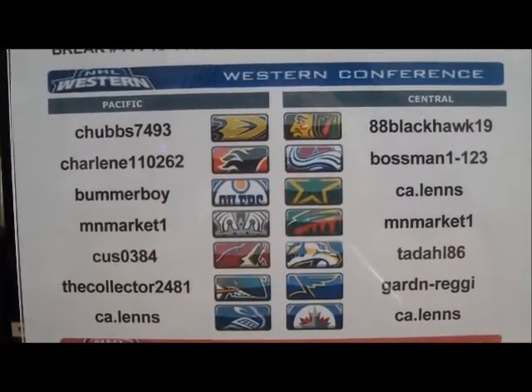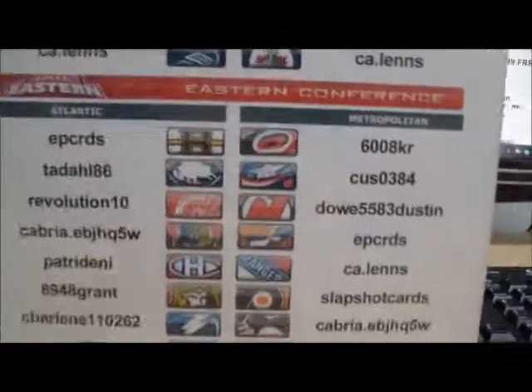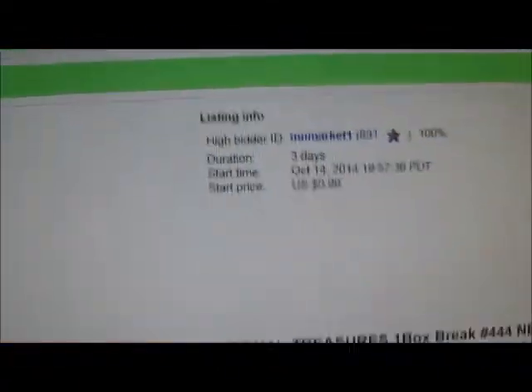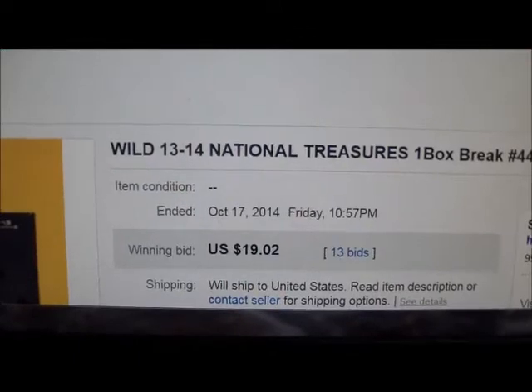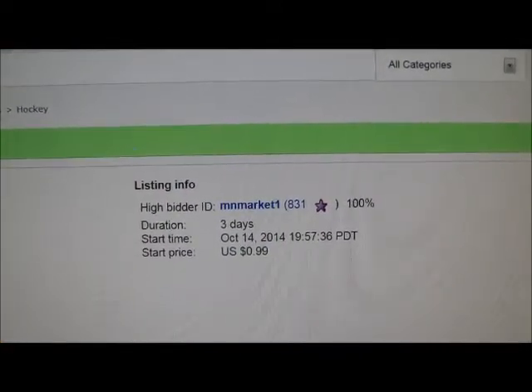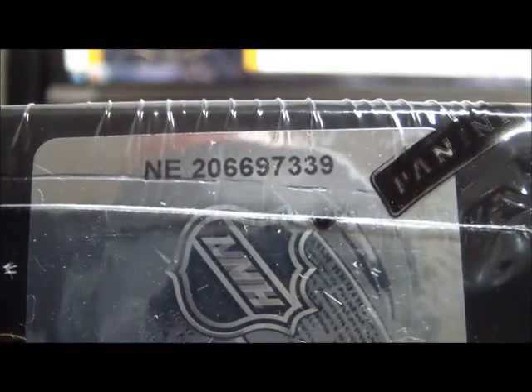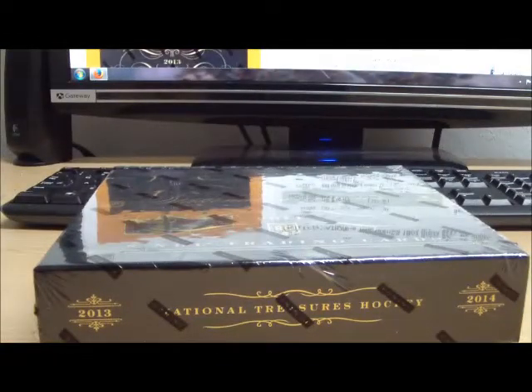In a list of every winner in tonight's single box of National Treasures — going all the way down the list — let's jet over to eBay where I list my teams alphabetically. The Minnesota Wild will always be the last team. You can see the Wild auction ended October 17, 2014 at 10:57 p.m. with a high bid of $19.02. The high bidder tonight on the Minnesota Wild is MN Market One. Now let's see that box of National Treasures and match up the serial number to the listing — you'll see it's exactly the same.